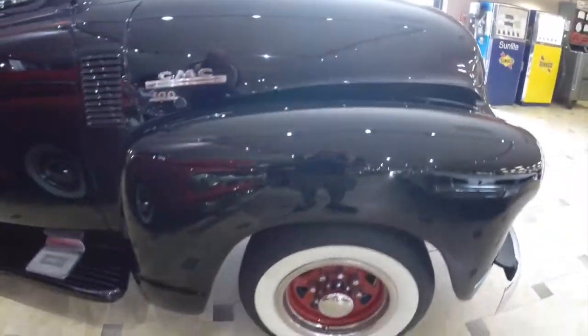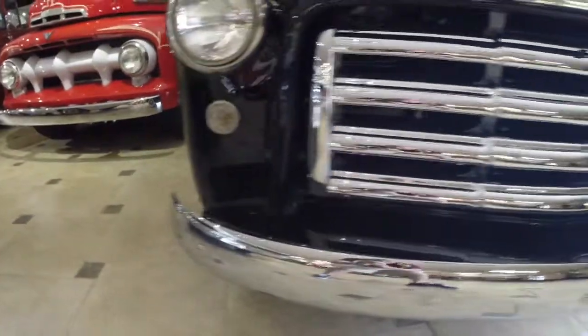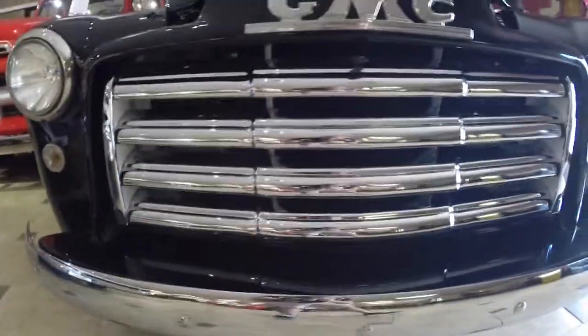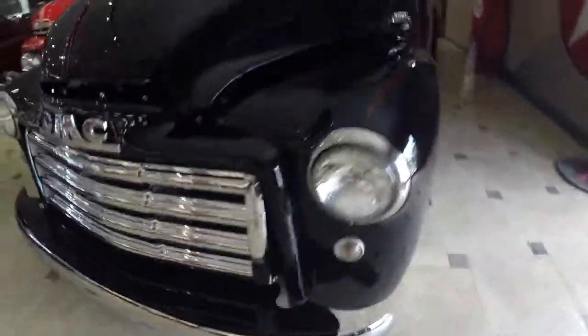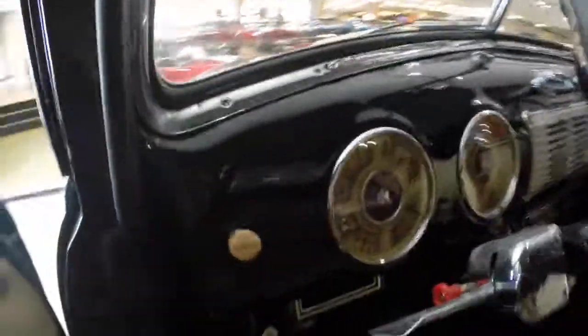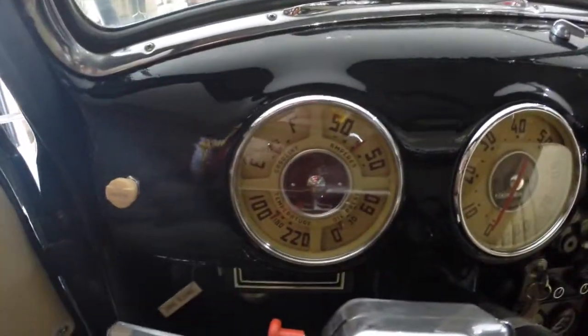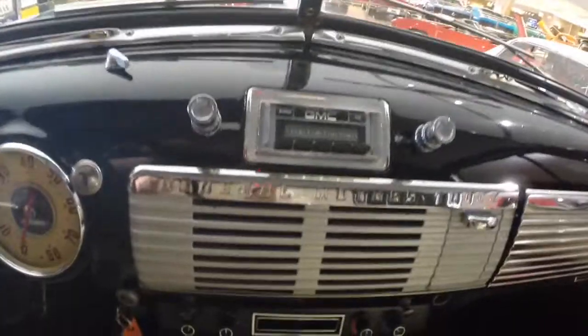Again, just notice that reflection — this paint really, really looks great on this truck. Chrome and bright work on the front look just as good as the back. Coming around here, you can get a better look at the gauges and just how clear they are. Factory style steering wheel, and there's the replica radio.